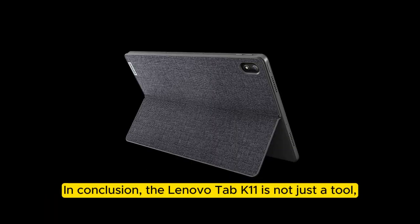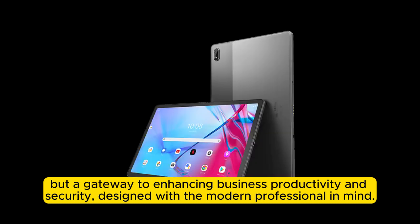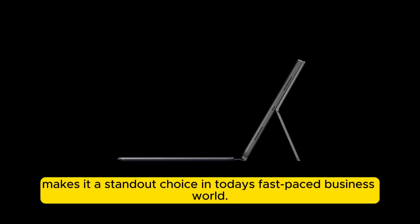In conclusion, the Lenovo Tab K11 is not just a tool, but a gateway to enhancing business productivity and security, designed with the modern professional in mind. Its combination of hardware and software tailored for the enterprise environment makes it a standout choice in today's fast-paced business world.